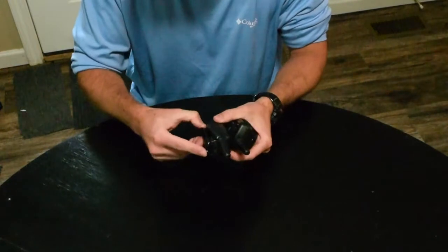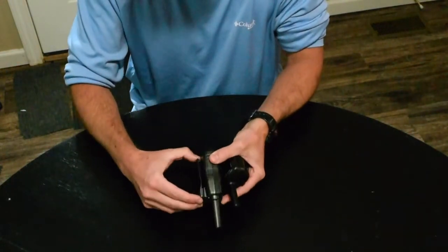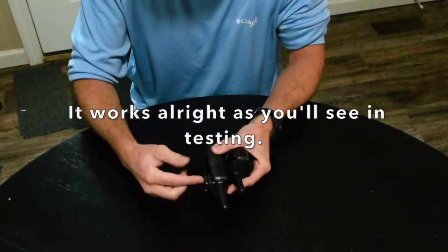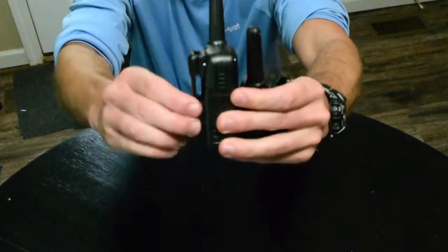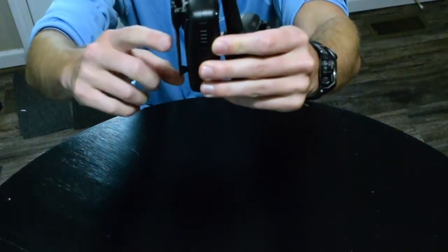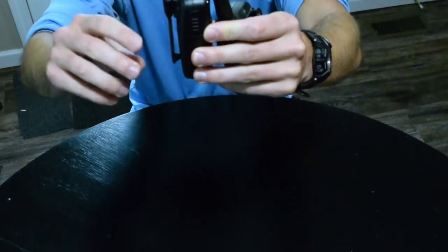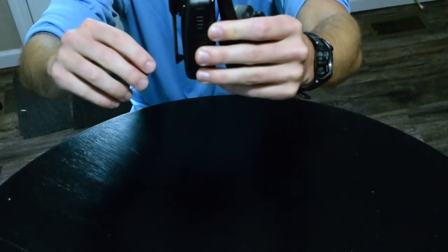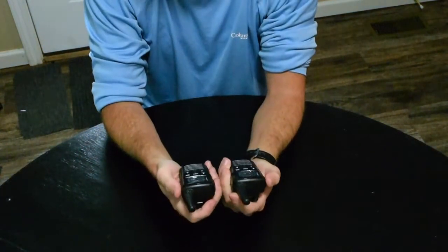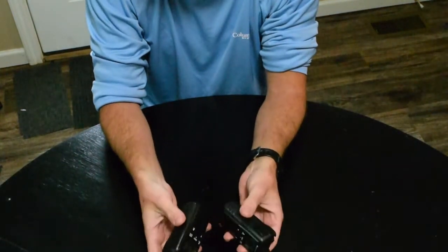I'm excited to try these out — they're just as light as I hoped. The pocket clip isn't what I thought it would be. I thought it would be a spring pocket clip, but it's just a piece of plastic with flexibility. It'll stay on your belt, but I'm not sure how well it'll stay on a shirt or a strap being worn, as opposed to being stuck in a belt where it's definitely going to stay.